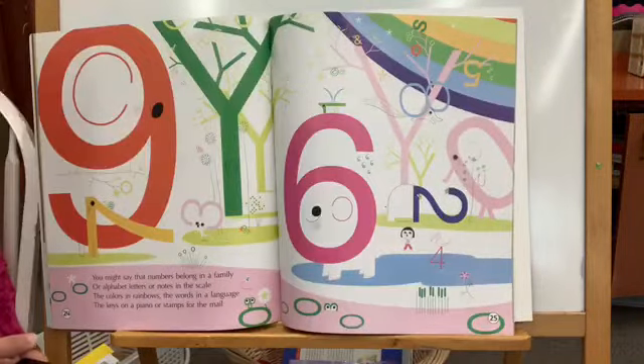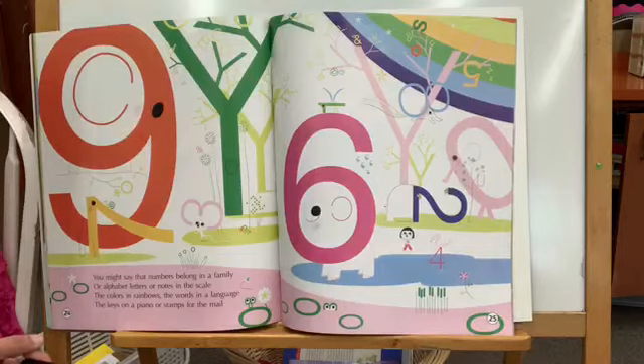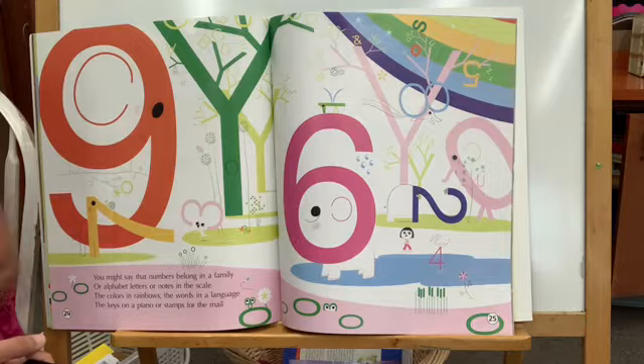And you might say that numbers belong in a family, or alphabet letters, or notes in the scale. The colors in rainbows, the words in a language, the keys of a piano, or stamps from the mail.